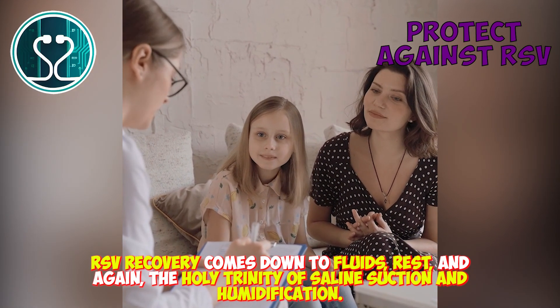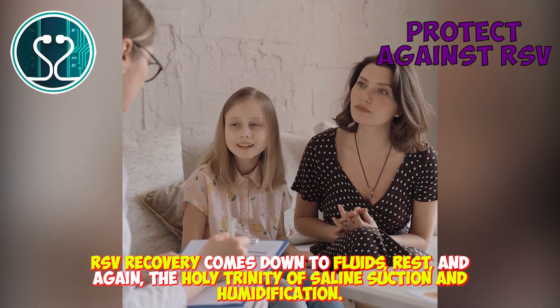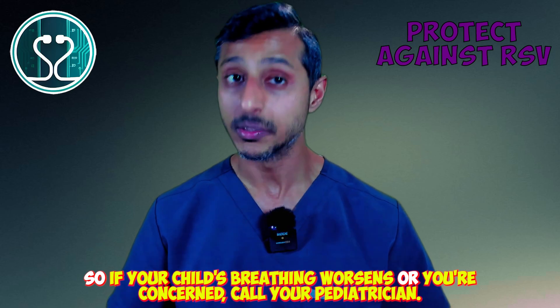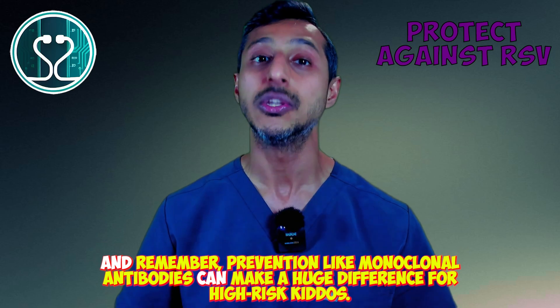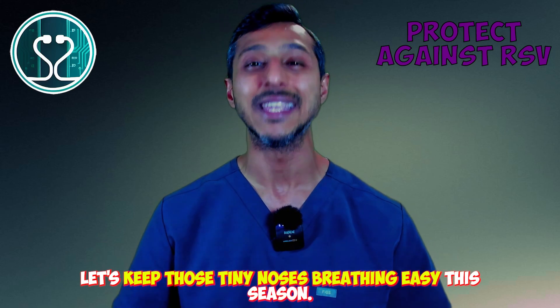RSV recovery comes down to fluids, rest, and again the holy trinity of saline, suction, and humidification. If your child's breathing worsens or you're concerned, call your pediatrician. Remember, prevention like monoclonal antibodies can make a huge difference for high-risk kiddos.